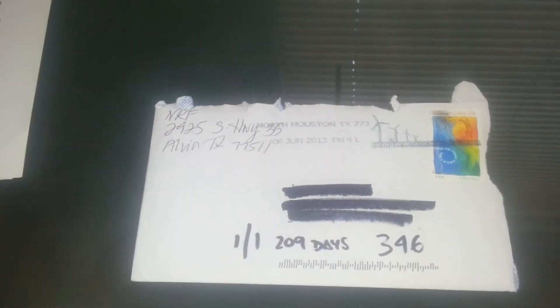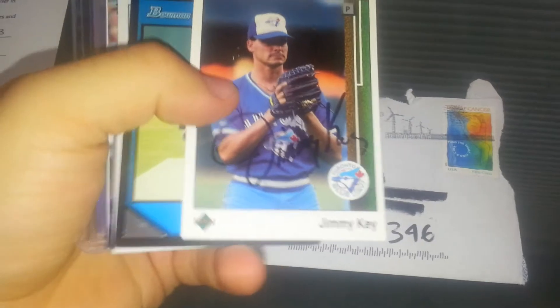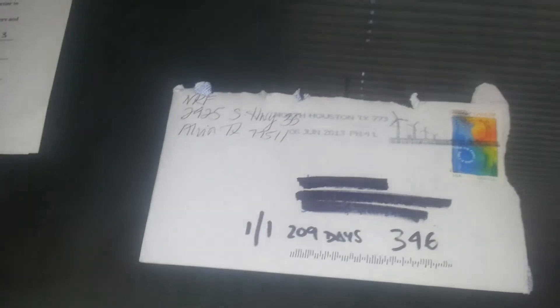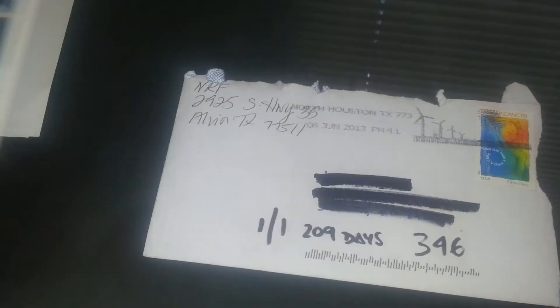I did get some autographs here from a friend who came down to visit — some stuff he had and hooked me up with. I'll show these quick: Jimmy Key auto, another Jimmy Key, David Huff certified, Brad Lincoln, Mark Loretta, Casey McGee, Brett Butler. Top fan favorite autographs.